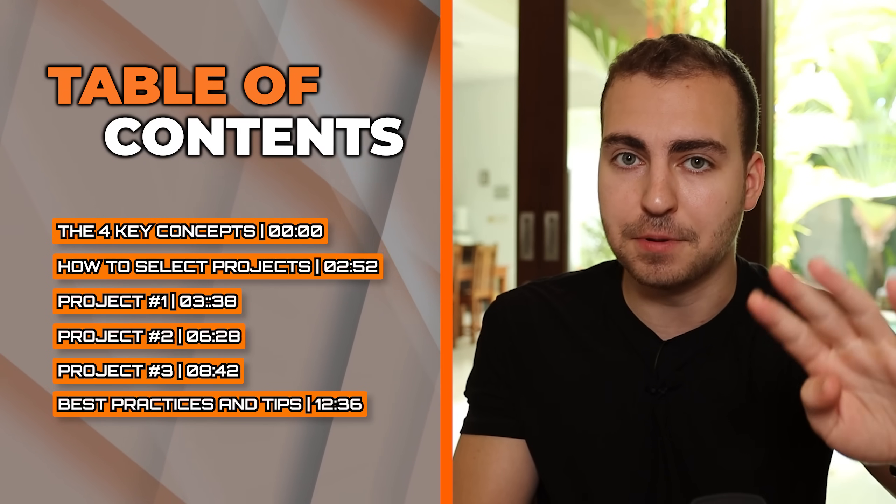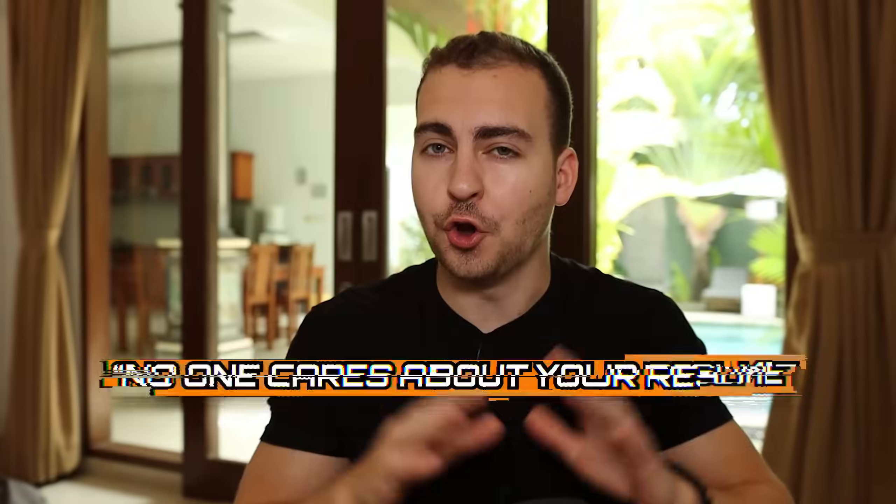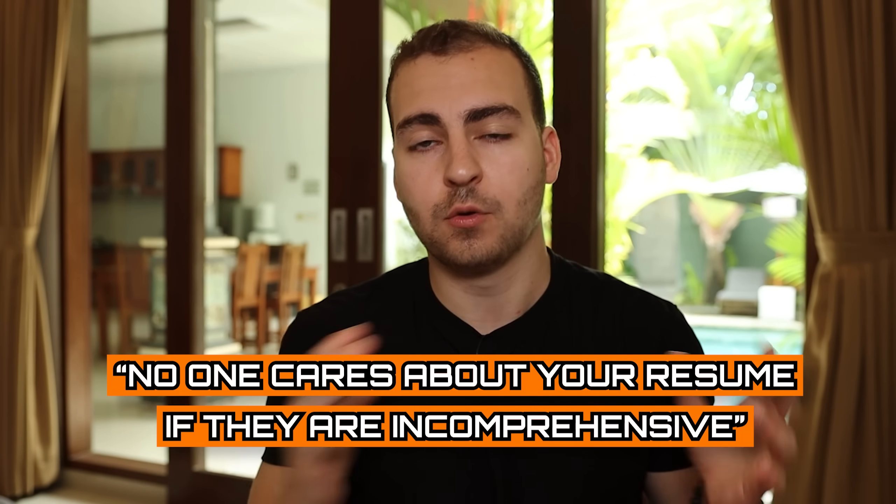Let's understand the four key components that make a great resume project. Number one is that it needs to be easy to understand. No one cares about your resume projects if they don't understand what they are. Regardless of what you build, you need to be able to summarize it really simply, and in one sentence, someone should understand exactly what it is and why you built it.